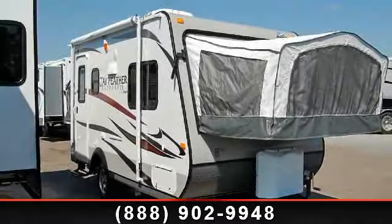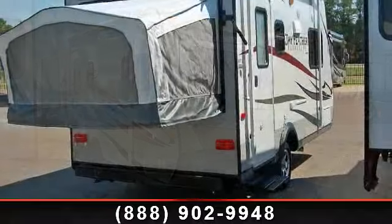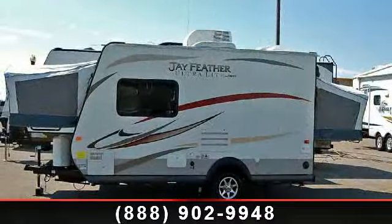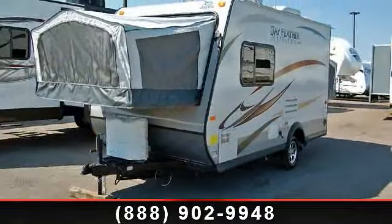Imagine yourself in this 2013 Jayco Jay Feather Ultralight X17Z. If you are looking for an RV with quality construction and ease of towing, this may be the one. Perfect for vacationing, adventuring, or just relaxing, this travel trailer awaits you.